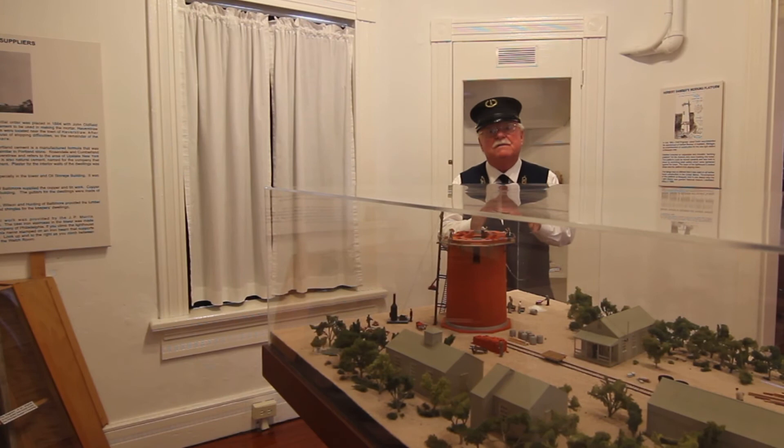We know that this bedroom was traditionally used as the principal keeper's bedroom. He, his wife, and infant children slept here.